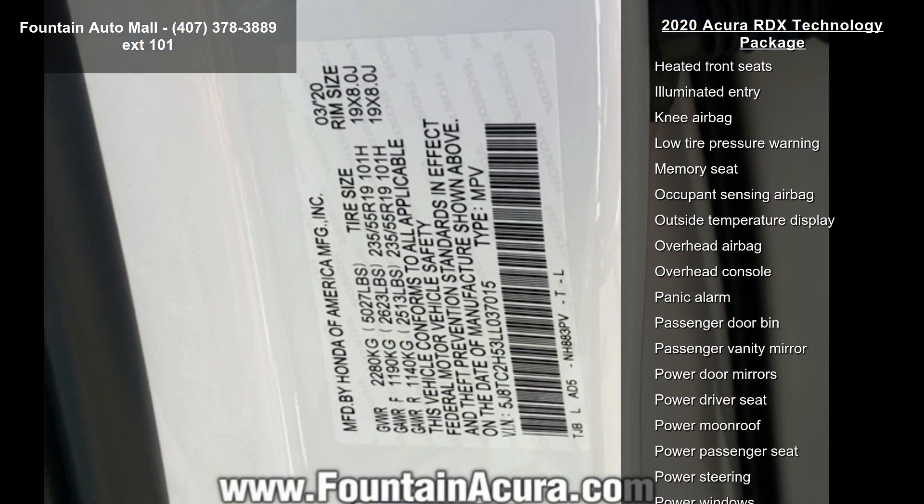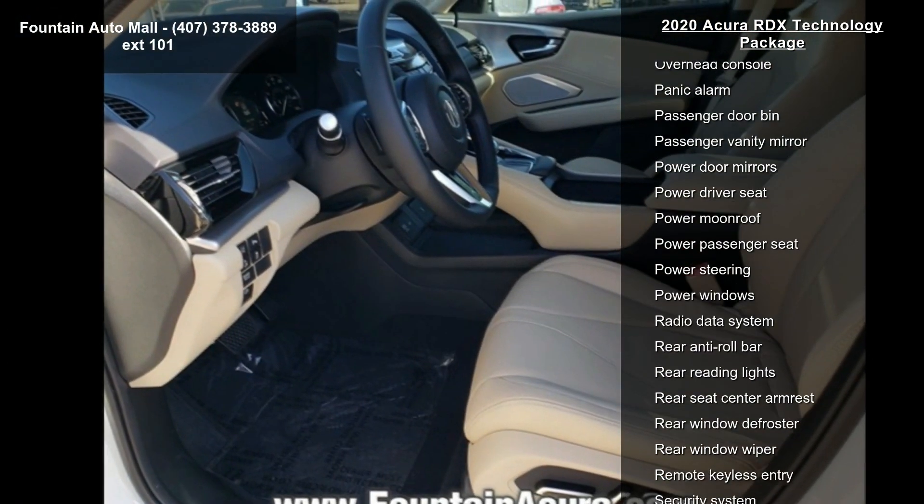4-Wheel Disc Brakes, Air Conditioning, Electronic Stability Control, and Front Bucket Seats.